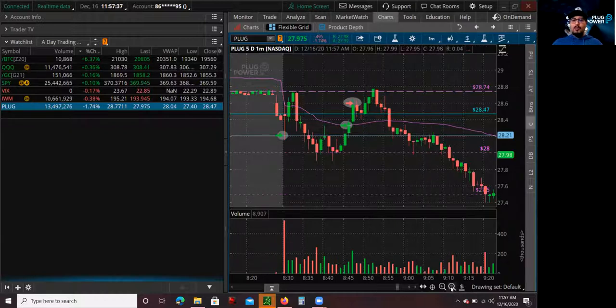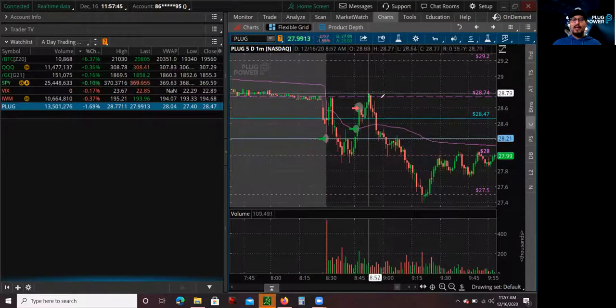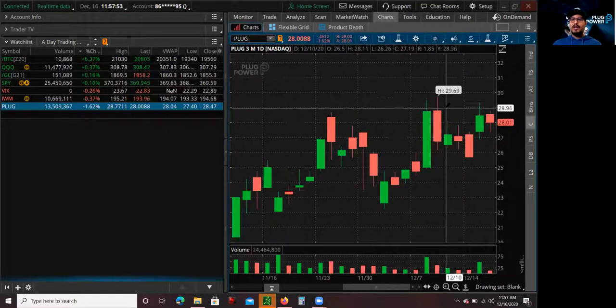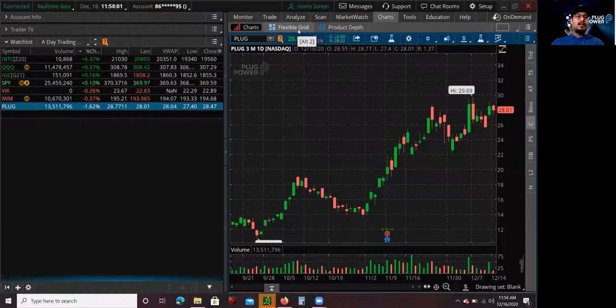Overall, Plug did sell off and broke to new lows, but by that time I was already out. Looking at the chart, I think we're consolidating and it's going to break to new highs — likely breaking 29 or 29.50s with big volume. The trend is intact, it's in the right industry, and the Biden administration coming in is going to be very appealing in terms of policies to help companies protecting or helping the environment. Plug Power is going to be one of them.